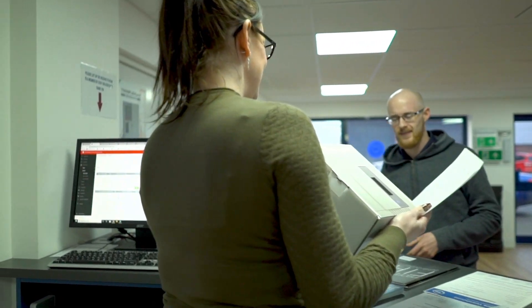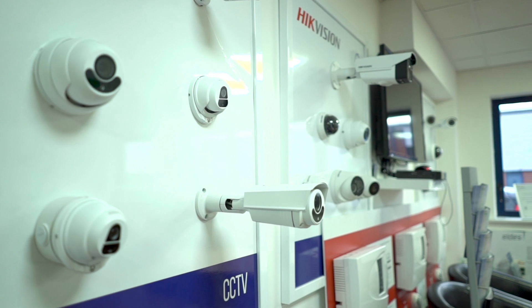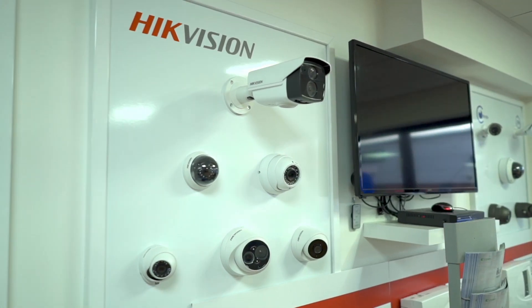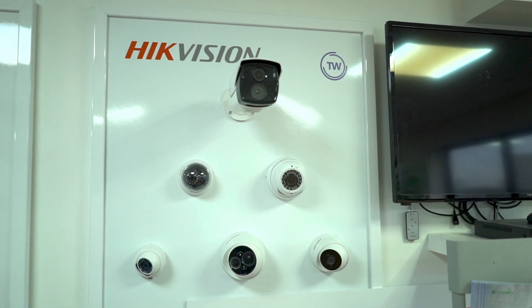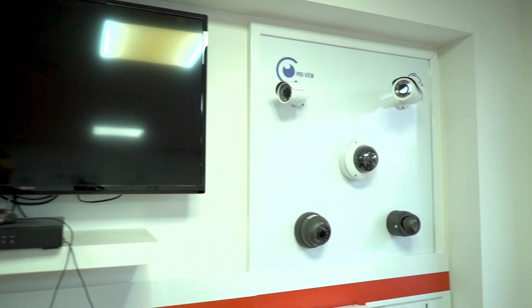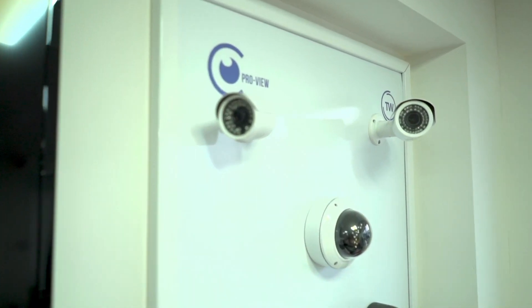We know our customers, we speak to our customers regularly and we really put the emphasis on people. As a seller of security equipment, what we're really selling is safety to the end users who have the systems installed — whether it's CCTV, intruder alarm systems or something as simple as a Wi-Fi doorbell. Safety for a lot of people is one of the chief concerns and that's what we like to provide.